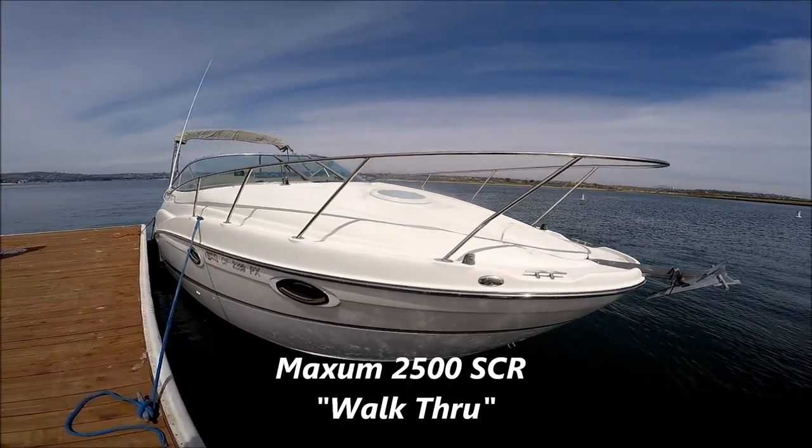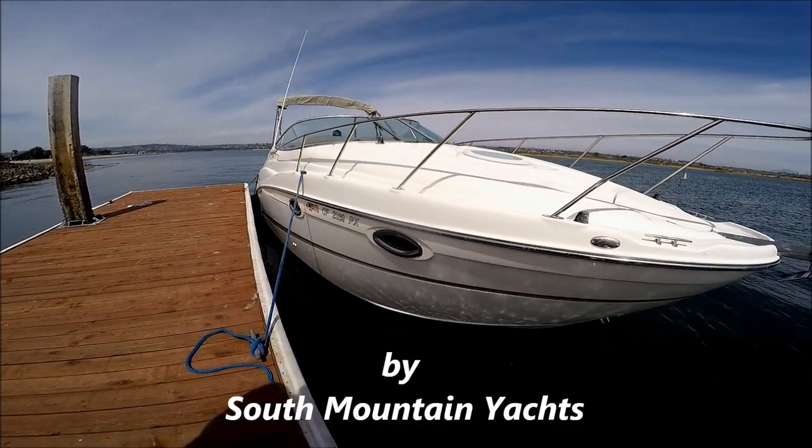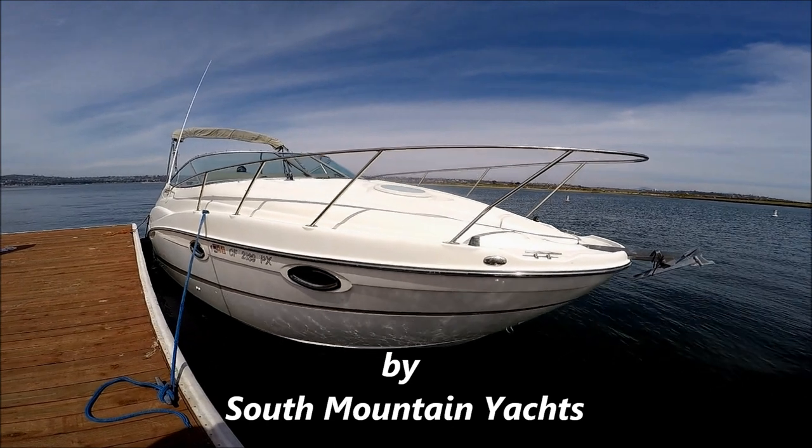Here we are, we're going to do a quick walkthrough tour on this 2500 SCR Maxim Cruiser sitting here in Mission Bay in San Diego.